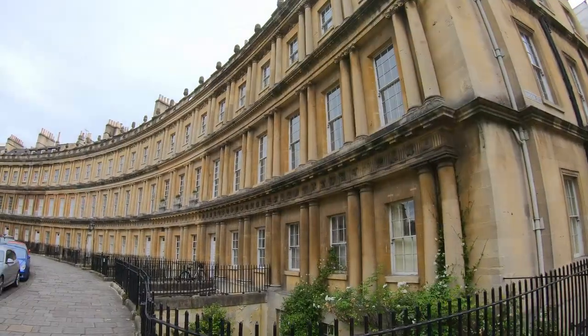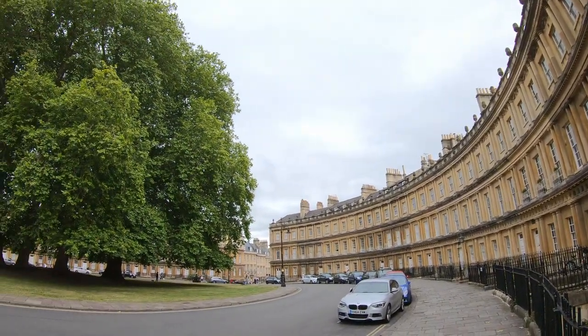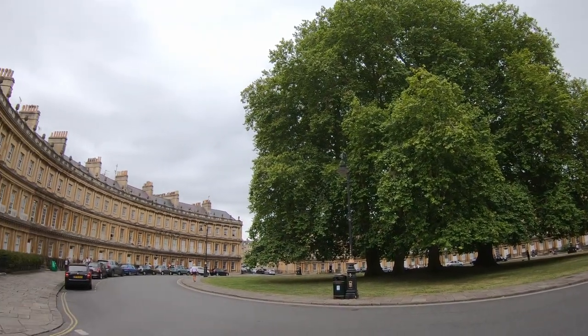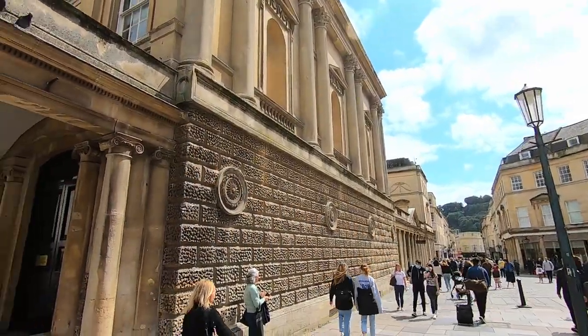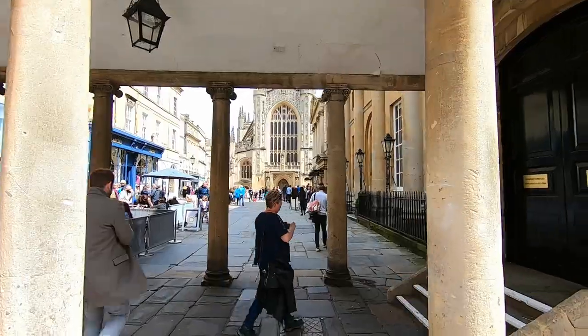Then following down Brock Street, this takes you to the Circus, another fine example of Georgian townhouses, this time surprisingly in a circle. However, it was time to head back into town for our most important appointment of the day — a trip to the Roman Baths.